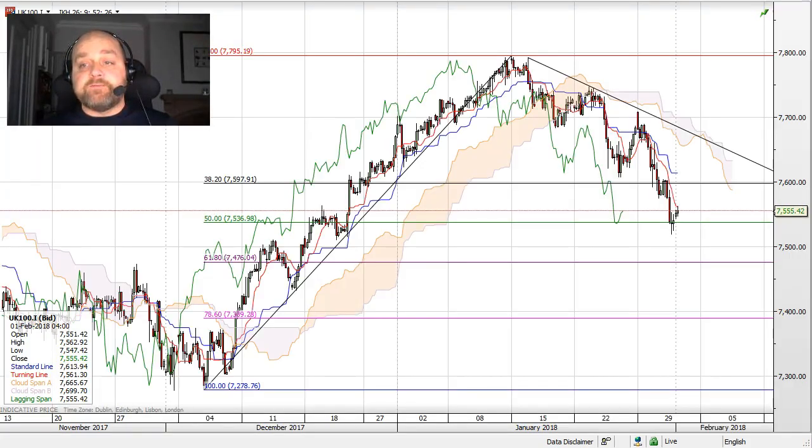We break down to the four hour chart, which gives us levels to look at on a nearer term basis. The Ichimoku Cloud — price action is below here — and we can see this stall around the 50% level. We're looking for a pullback to sell into. The level I'm looking at is around 7600, which is a previous resistance line that turned into support and has now been rebroken. So this is the level we look to sell shorts.